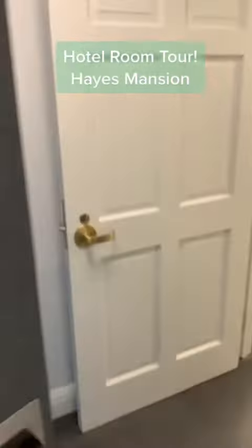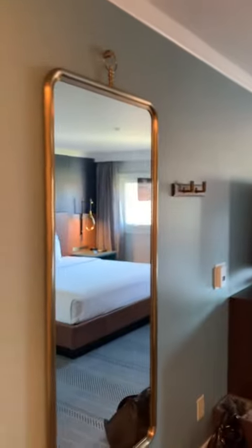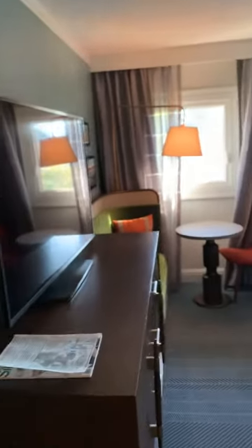Let's do a hotel room tour. This is the Hayes Mansion located in San Jose, California. The room costs just around $200 per night, not including tax.